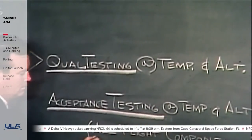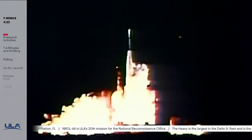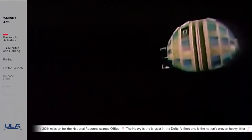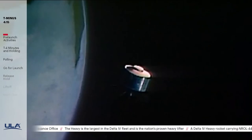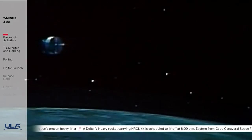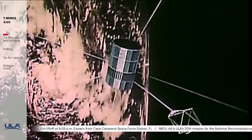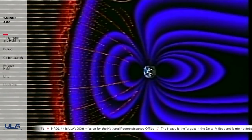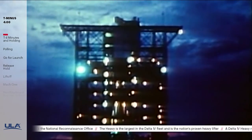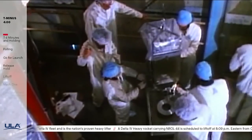During the 1960s, Delta launch vehicles paved the way for the burgeoning communications industry, launched America's first weather satellites, and sent probes to explore our universe. AT&T's Telstar-1, the first commercial communications satellite, launched in 1962, and in 1963 Syncom-2 became the world's first geosynchronous satellite. TIROS, or Television Infrared Observation Satellites, provided the National Weather Service with humans' first view of Earth's cloud cover. NASA's Explorer satellites provided a deeper understanding of the solar wind, cosmic rays, Earth's magnetic field and radiation belts. By the end of the decade, launch vehicle modifications — including solid rocket motors and an upgraded third stage — made it possible for Delta to orbit satellites ten times larger.